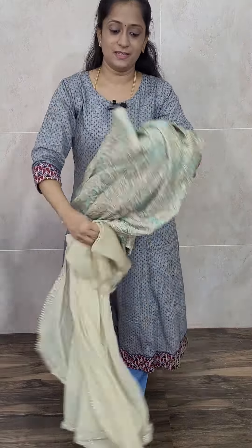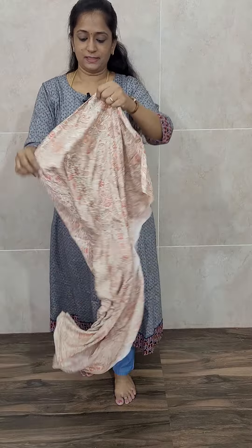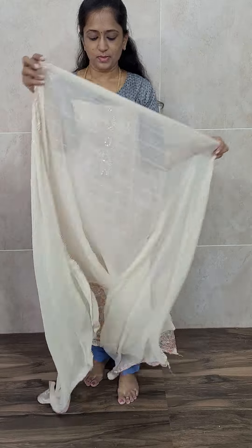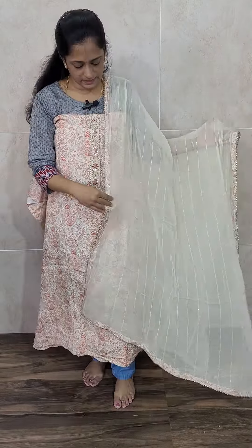Muslin silk top with a Georgia dupatta and a cotton silk bottom. We have got two colors — soft blue and red. The red is a very beautiful red color printed muslin silk with a completely self-woven Georgia dupatta and a cotton silk bottom. Priced at just 1650, free shipping.